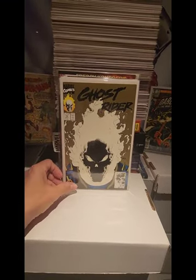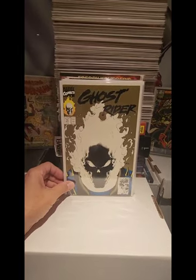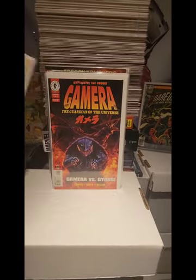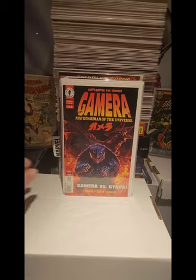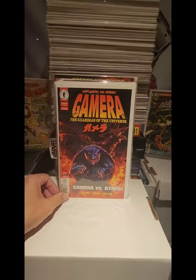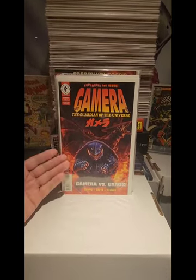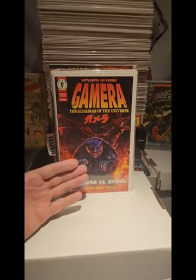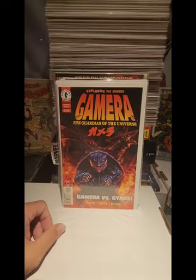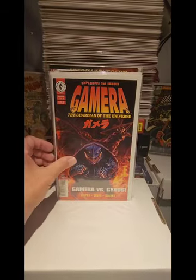We have Ghost Rider number 15 — this is a Glow in the Dark cover, which is also a second printing. I believe I paid $2.00 for this one. This is Gamera number 1 of 4 by Dark Horse Comics — I thought it was such a cool cover. I might have a copy already, but most of you know there's an animated series coming out on Netflix for Gamera.